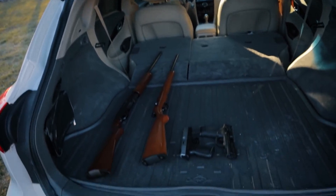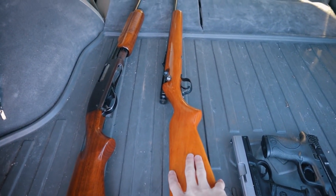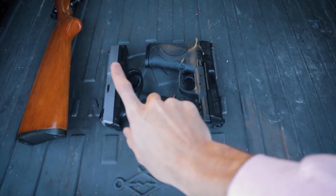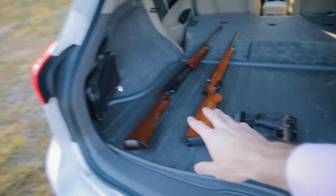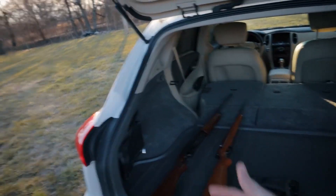Here's what we've got: 16-gauge shotgun, we've got a .22 rifle, and we've got two 9mm Smith & Wessons. This one's mine, this one's my dad's. I think we're gonna start with the .22 and see if we can't shoot out the tire before we throw a bunch of BBs at it.